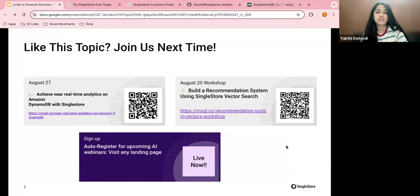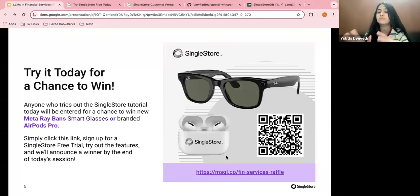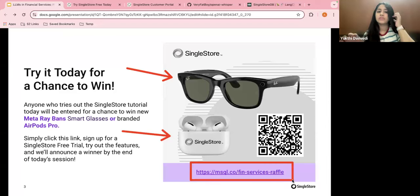Anyone who tries SingleStore notebooks today will be entered for a chance to win either a branded new Efforts Pro or Meta's new Ray-Ban LLM smart glasses — absolutely your choice. Simply click the link on your screen. You may know SingleStore has had a free trial for many years, but we've also recently announced a new free shared tier.